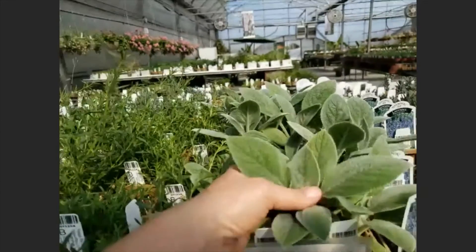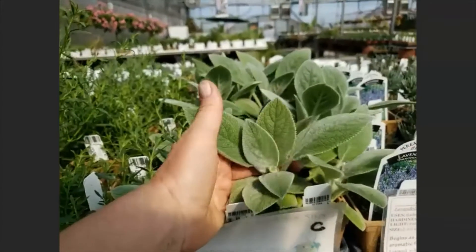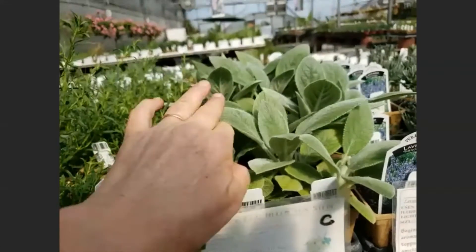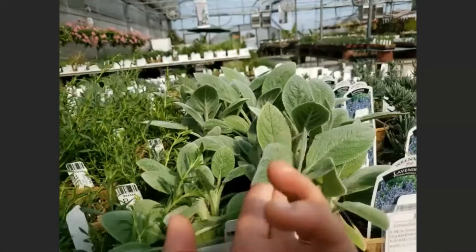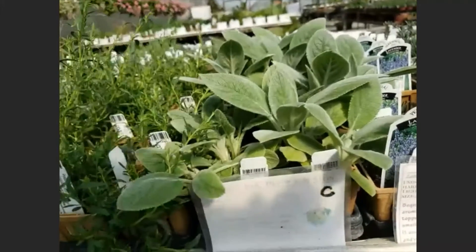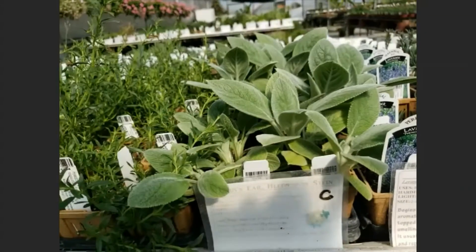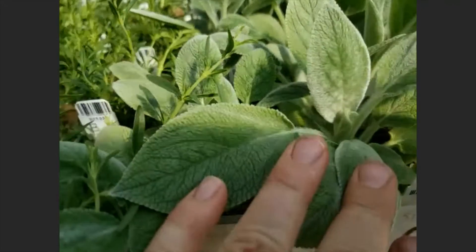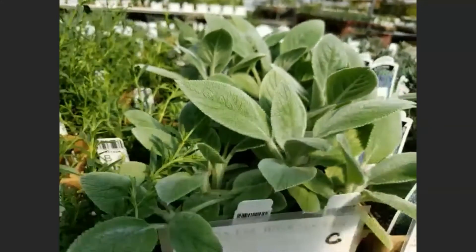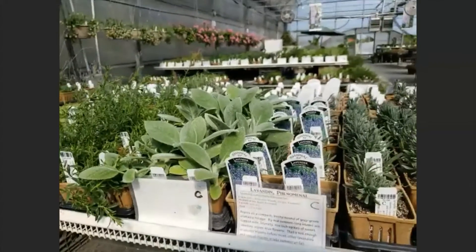Sometimes we don't just eat these plants — sometimes we heal with them. This one, lamb's ear, is not an edible but you can heal with it because it makes a natural band-aid. It's very soft, so it's a comforting band-aid, and it actually has some blood-clumping abilities so it'll help stop the bleeding. It's also very fuzzy and warm — it's a great place for lady beetles to hibernate in the wintertime. So you want it in your garden because you want those lady beetles.